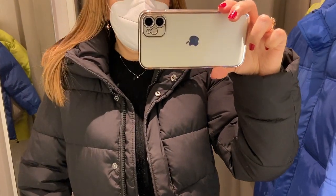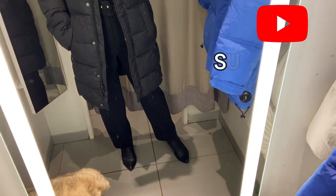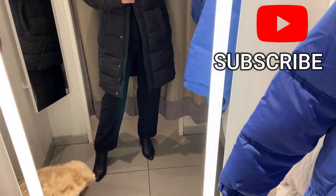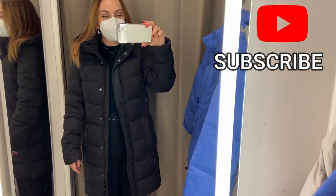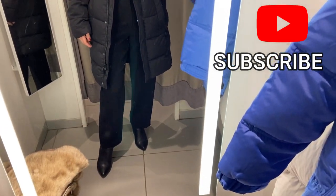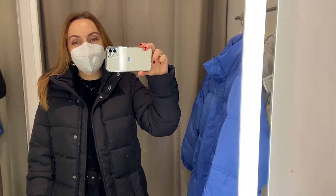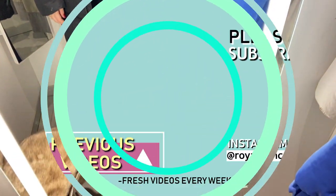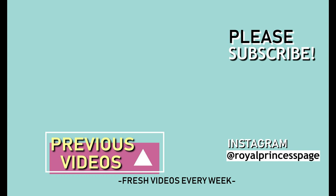Okay guys, that's all for today's video. Thank you so much for watching. Hope this video can help with your shopping online and in the store. If you liked the video please leave a thumbs up, comment, and subscribe to this channel. Goodbye and see you soon in my next video! Bye!